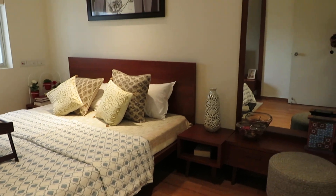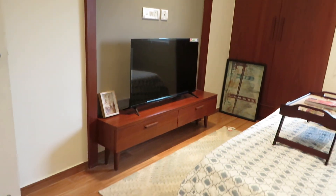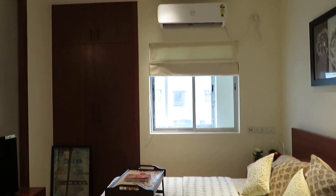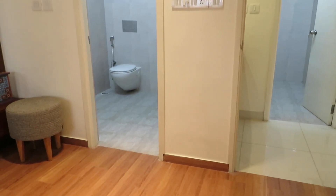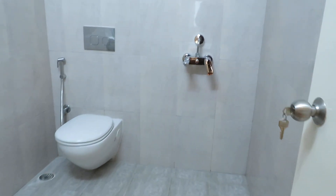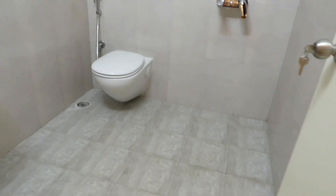This side will be the dressing area, and this side will be the TV unit space — you can decorate your TV unit over here — along with a very big size wardrobe space just adjacent to the window. Now this side will be the attached toilet space. So this is the attached toilet space, along with separate space for bath, a wall mount commode, and a basin area with ample space for bath.